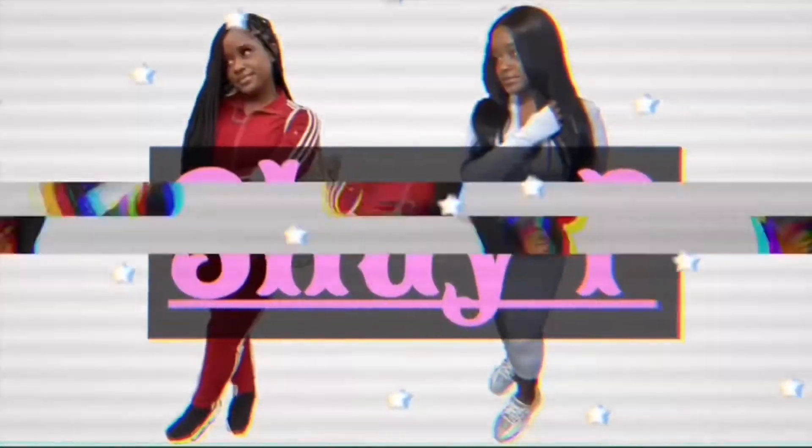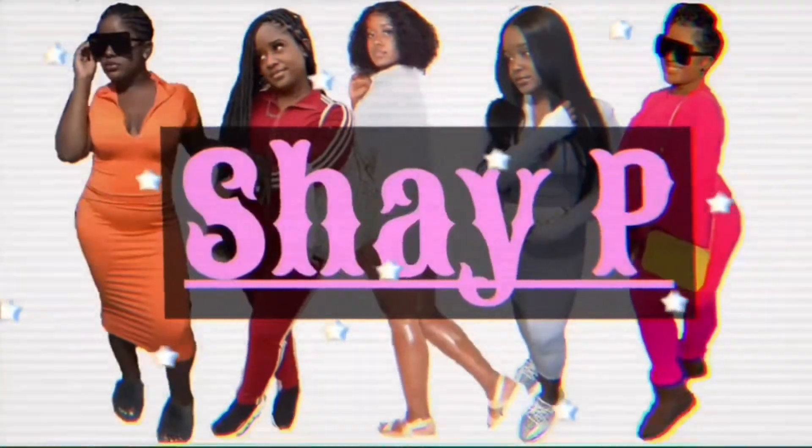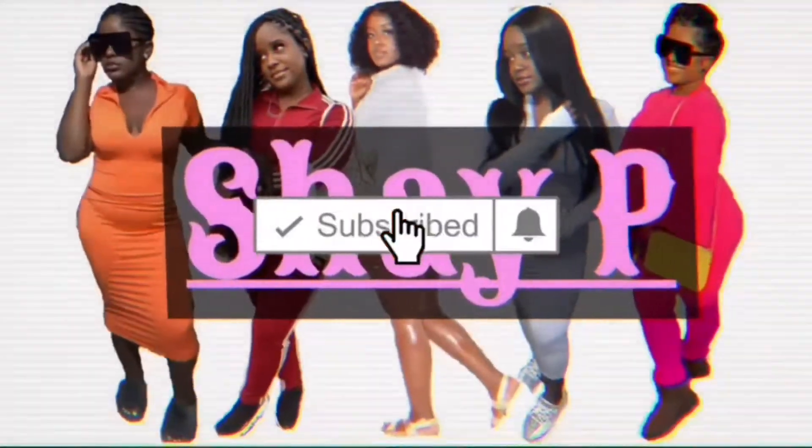Hey YouTube, it's your girl Shay P back with another video. Today's video will be something different — I will be starting my entrepreneur series. This is episode one and this episode will be titled 'How I Made 10K in One Month by Selling Sunglasses.' Without further ado, let's get right into this video. I'll be giving you guys all of my tips and advice, and I'll be getting my notes from my iPad today.